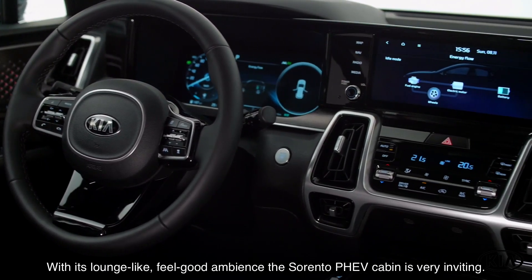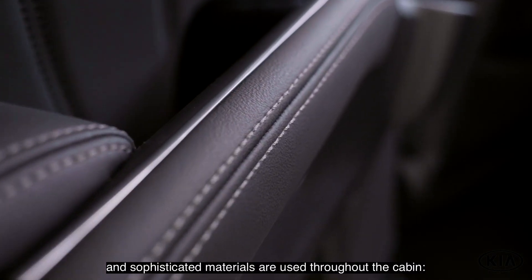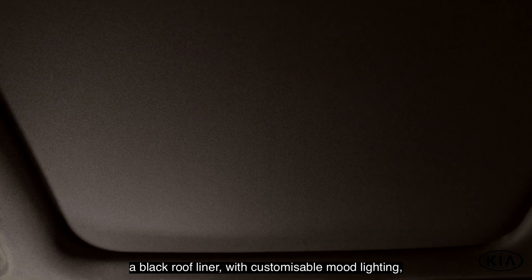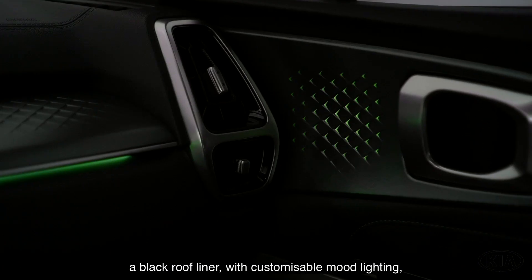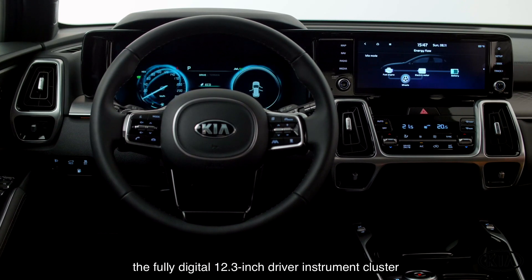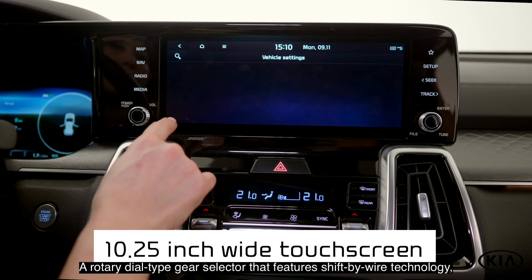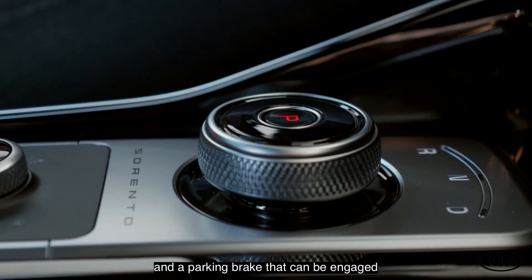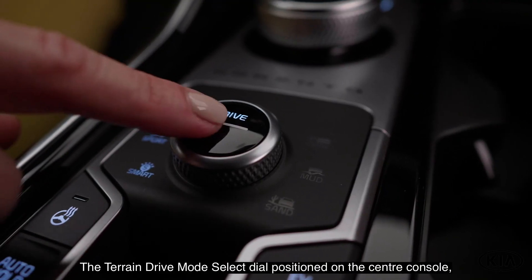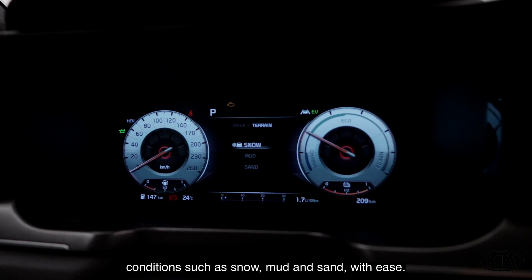With its lounge-like feel-good ambience, the Sorento PHEV cabin is very inviting. The dash and door panels are sculpted to emphasize its strong SUV character, and sophisticated materials are used throughout the cabin. Worthy of mention are the quilted Nappa leather seats in black, a black roof liner with customizable mood lighting, interlinked satin-look dash and door trims. A large horizontally expanding glossy black trim houses the twin displays: the fully digital 12.3-inch driver instrument cluster and the 10.25-inch high-resolution widescreen touchscreen. A rotary dial-type gear selector featuring shift-by-wire technology and a parking brake that can be engaged electronically contribute to an ergonomically advanced interior. The terrain drive mode select dial on the center console enables the Sorento PHEV to handle difficult road conditions such as snow, mud and sand with ease.